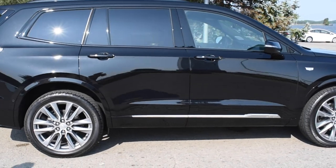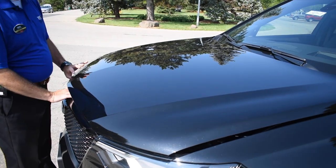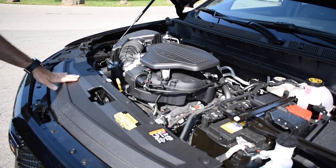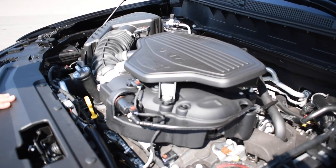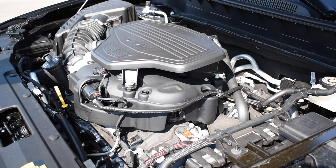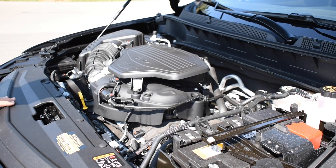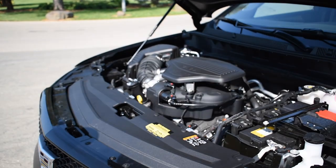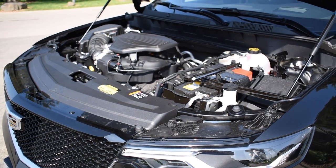Everyone's been excited to see it and we're happy to have one of the first ones around. Under the hood, you'll notice our tried and true 3.6-liter V6 engine — variable valve timing, direct injected, 310 horsepower. Connected to this is the all-new 9-speed transmission, which just gives it a really quick, zippy punch. That was my first impression when I drove it — boy does this thing have some get up and go.